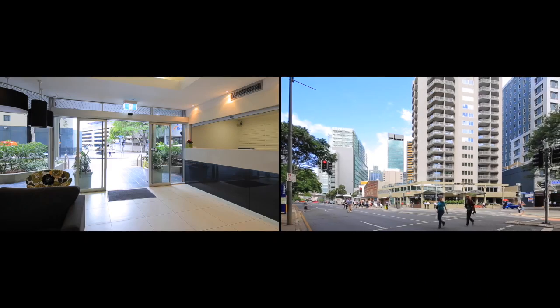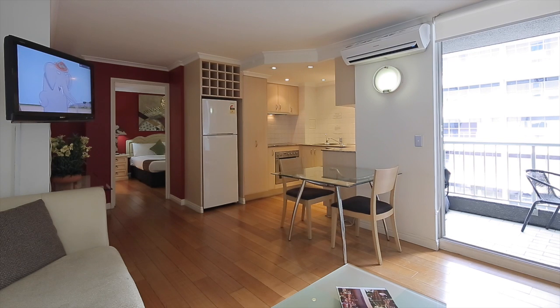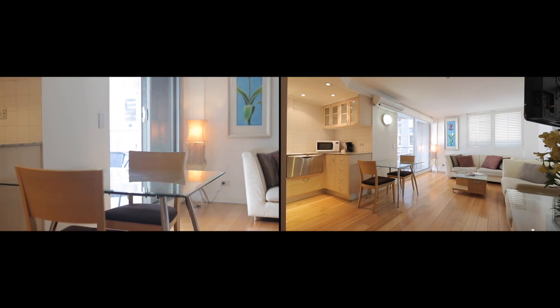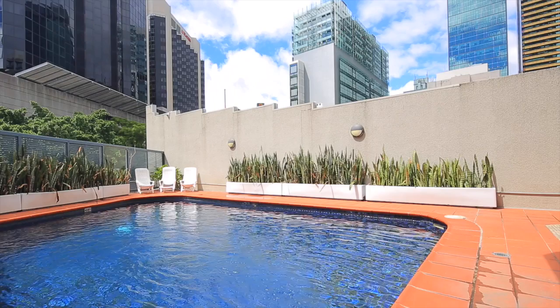Conveniently located opposite the Roma Street train station and easy walking distance to Queen Street Mall and Roma Street Parklands, this stylish one bedroom apartment on the third level of Abbey Apartments has an open plan design and private balcony, and features comfortable living and dining areas plus a fully equipped kitchen. It has been fully renovated and comes fully furnished.